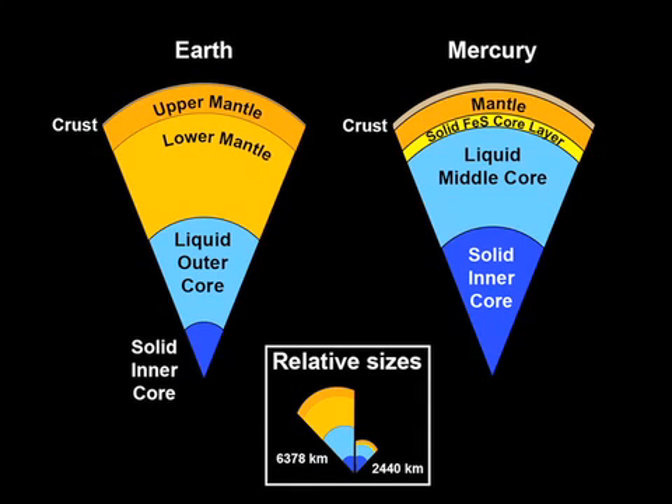Mercury's core is different from any other planetary core in the solar system. Earth has a metallic liquid outer core sitting above a solid inner core. Mercury appears to have a solid silicate crust and mantle overlying a solid iron sulfide outer core layer, a deeper liquid core layer, and possibly a solid inner core. These results have implications for how Mercury's magnetic field is generated and for understanding how the planet evolved thermally.